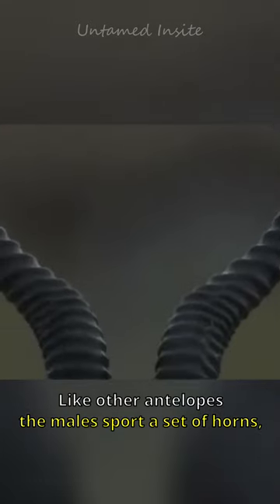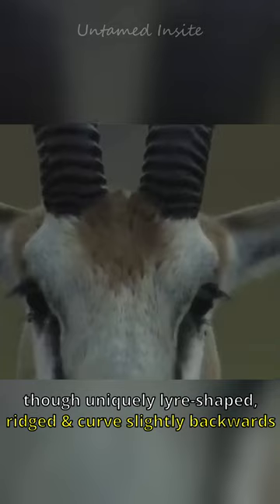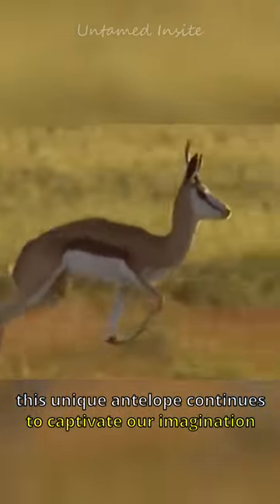Like other antelopes, the males sport a set of horns, though uniquely lyre-shaped, ridged and curved slightly backwards. With its distinct appearance and incredible adaptations, this unique antelope continues to captivate our imagination.